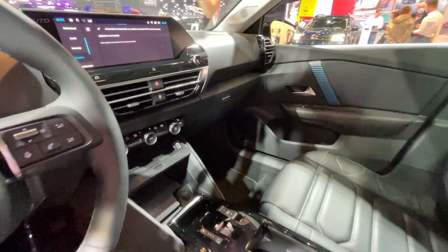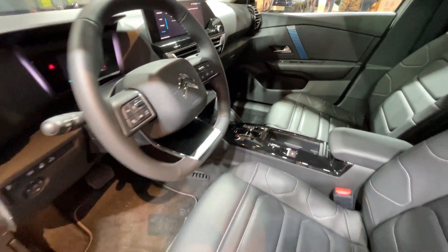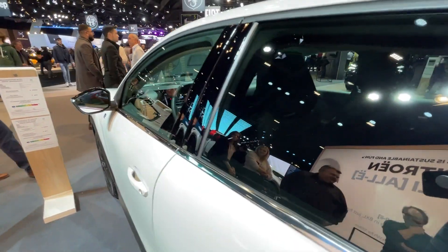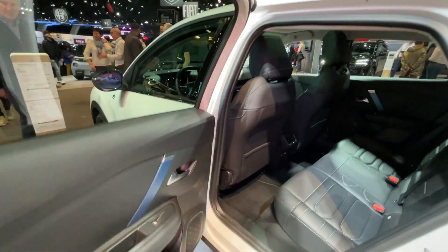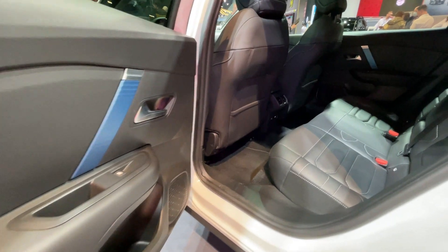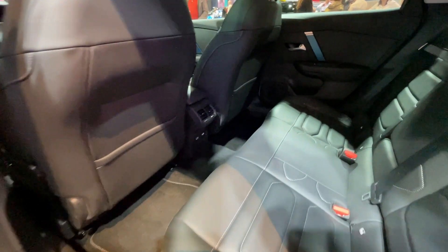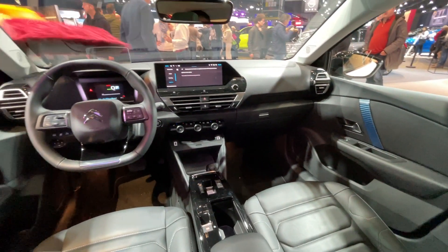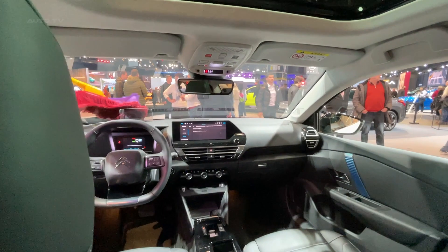Citroën offers the EC4X in three distinct trim levels: Feel, Shine, and Shine Plus. This enables prospective buyers to select the configuration that best suits their preferences and needs. Further bolstering its charm is the unique air bump styling element on the sides, which not only adds visual appeal but also serves a practical purpose in protecting the bodywork from minor bumps and scrapes.